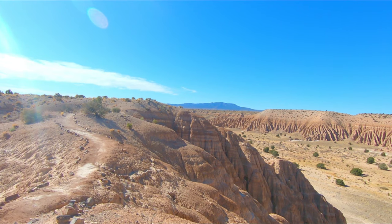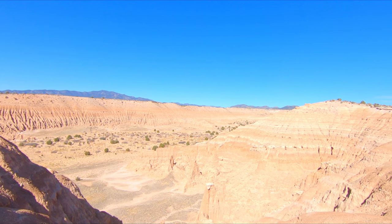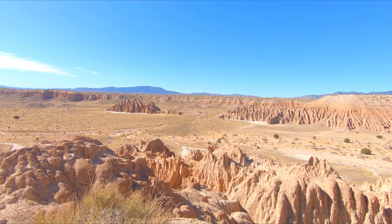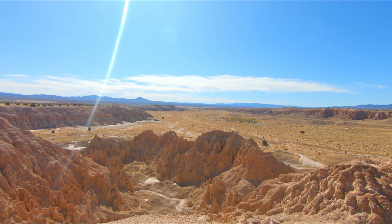The Eagle Point Trail has multiple vista points and they're really nice. Alright guys, made it to Eagle Point Overlook, so I'm back on the main trail again — the Juniper Draw Trail.